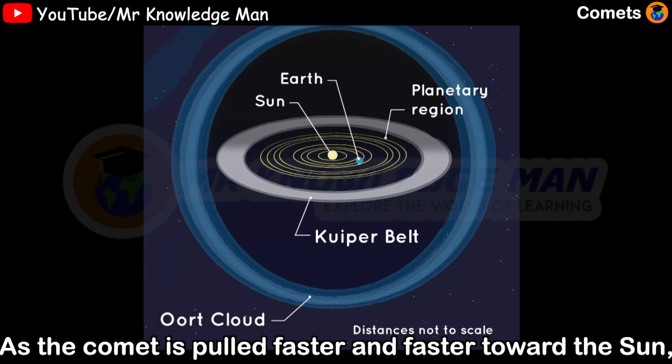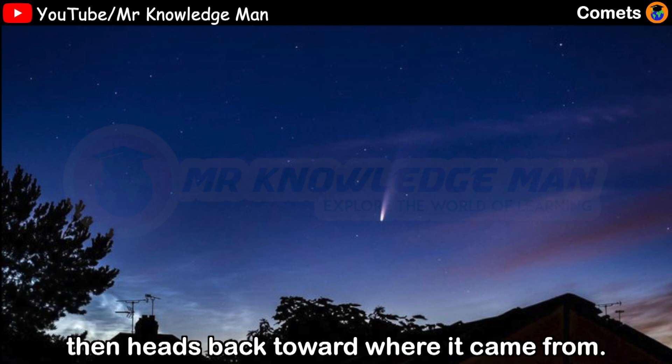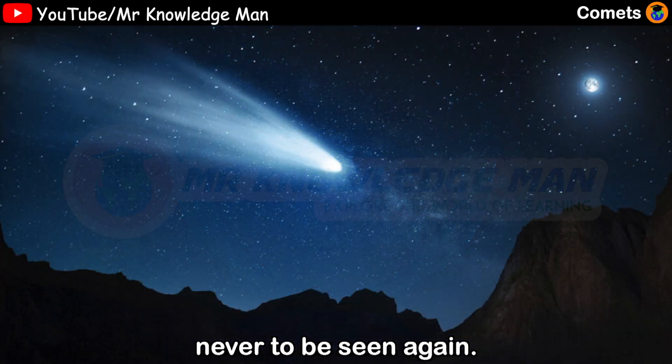As the comet is pulled faster and faster towards the Sun, it swings around behind the Sun, then heads back towards where it came from. Some comets dive right into the Sun, never to be seen again.